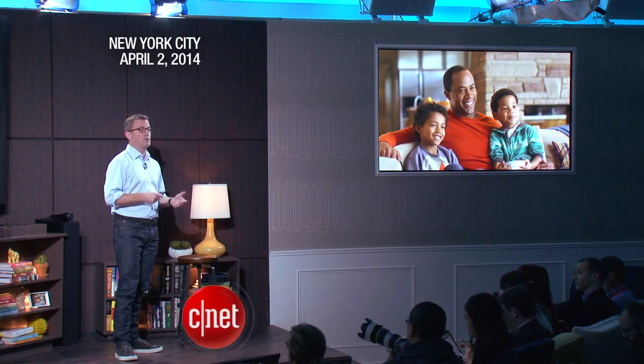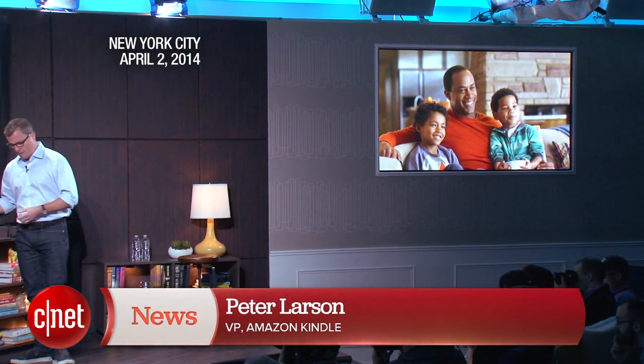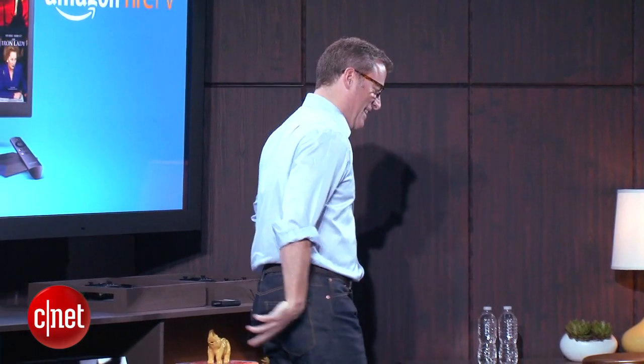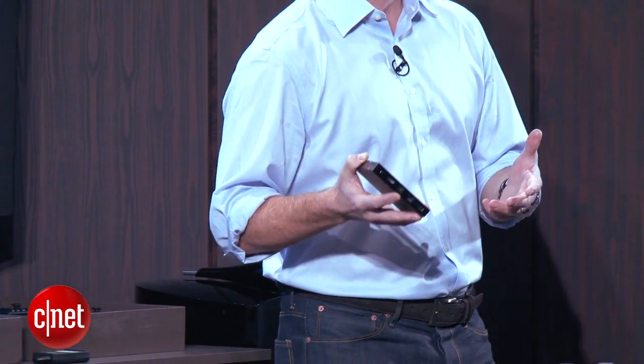Lose yourself in the director's world. Introducing Amazon Fire TV. This thing's tiny, incredibly powerful, and unbelievably simple. It's the best place to watch the most popular TV shows and movies in the comfort of your own home.